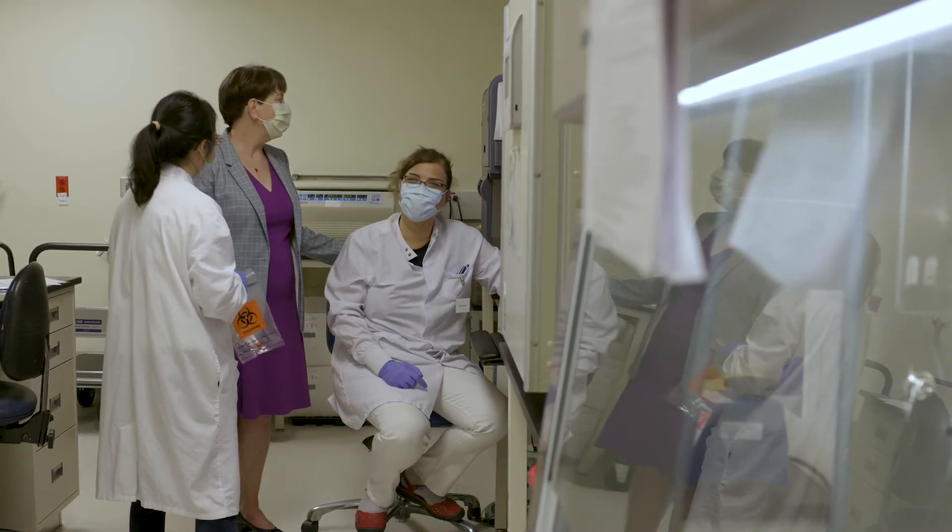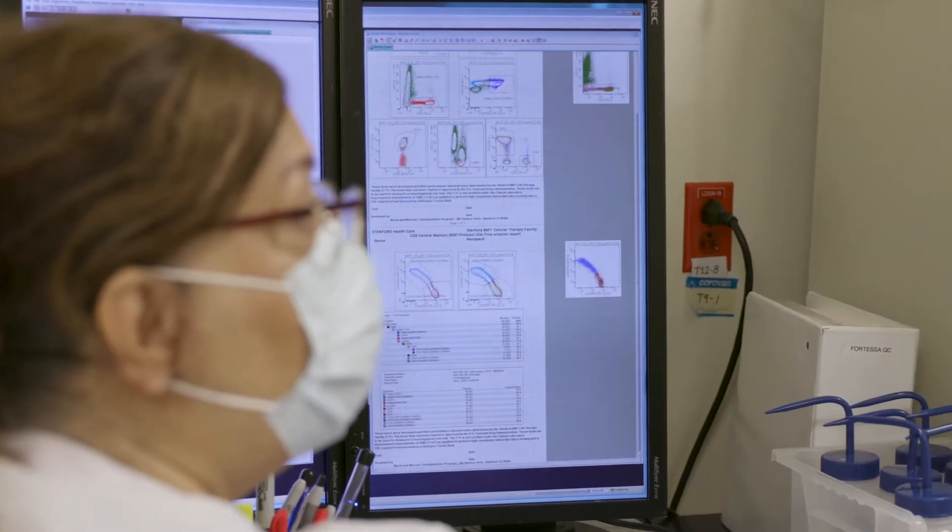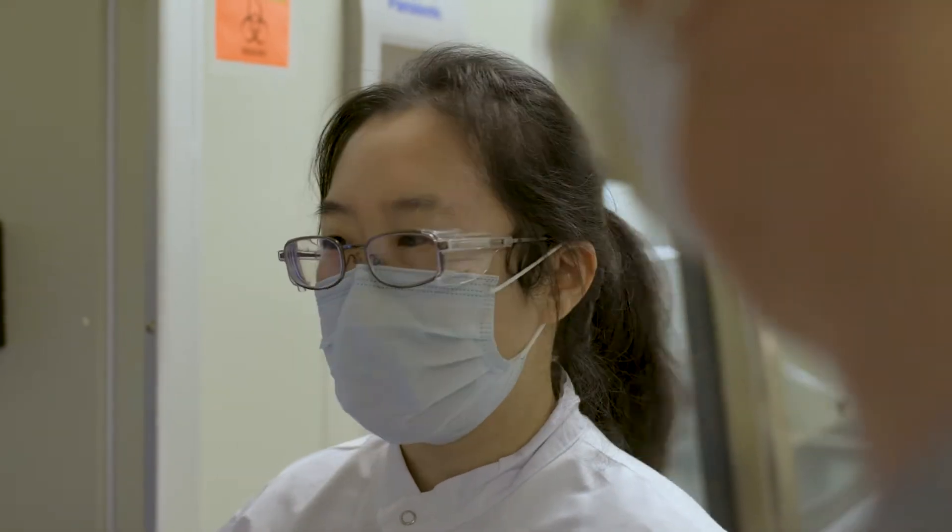We have 30 years of experience, we have state of the art facilities, and we have staff who really understand how important it is that your cells are handled and stored by experts.